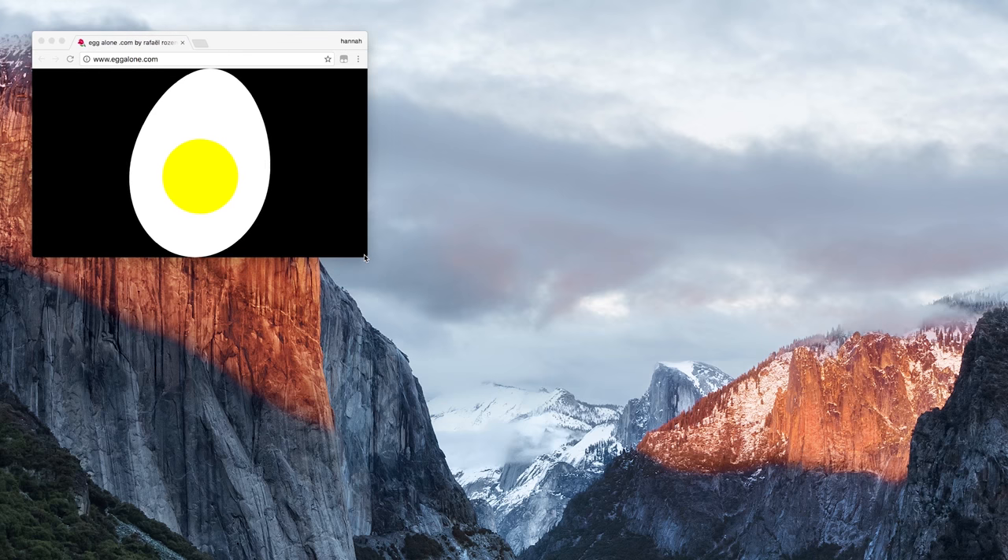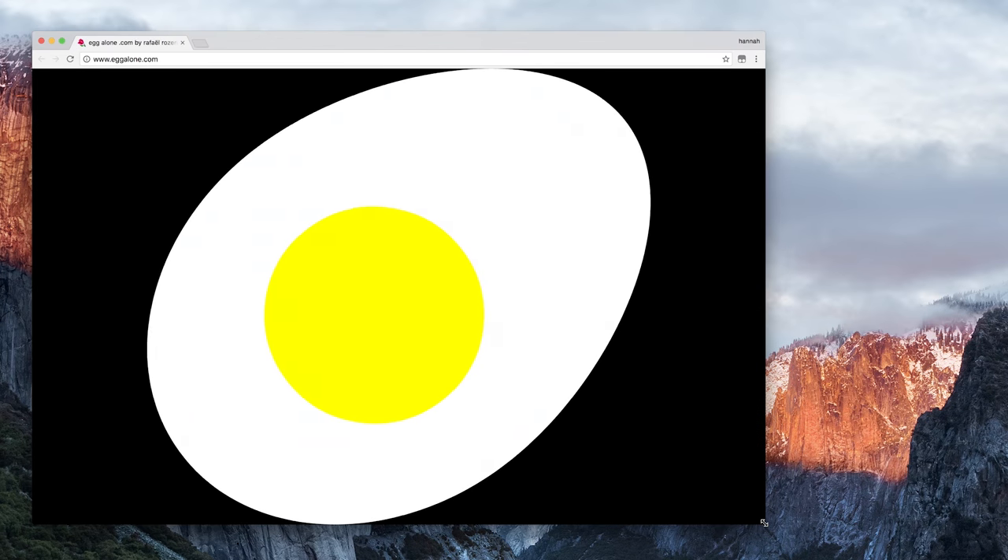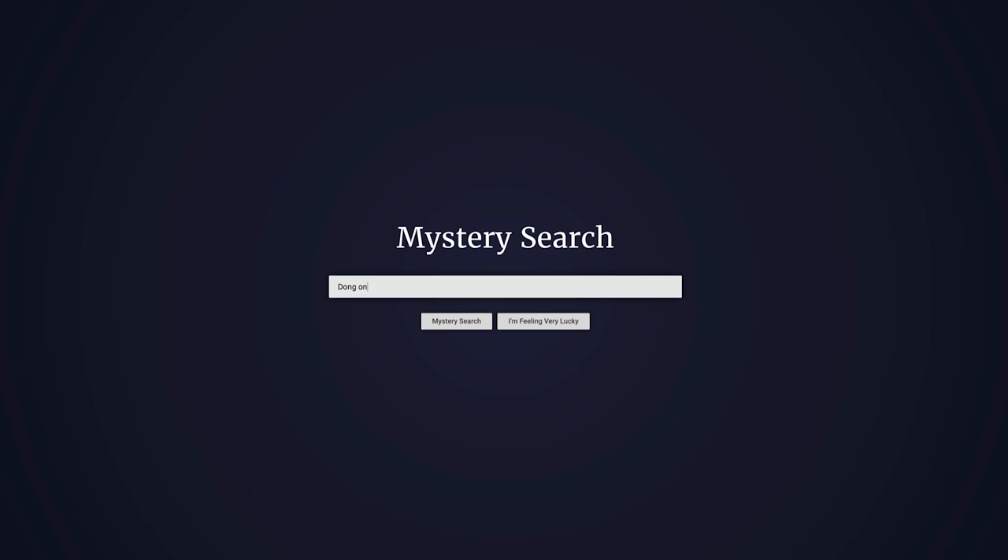If you loved ringingtelephone.com, there are more websites by the same artist, Rafael Rosendahl. His work is incredible and turns your monitor into a piece of moving, often interactive artwork. Eggalone.com scales to always snugly fit your browser window. Move your mouse to rotate the gradient on almostcom.com. But if you're looking for answers, search on Mysterysearch, which gives you Google results not for what you searched,